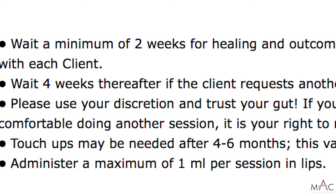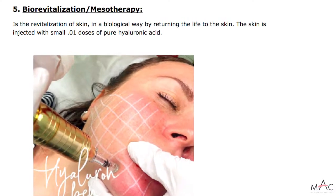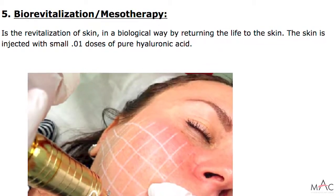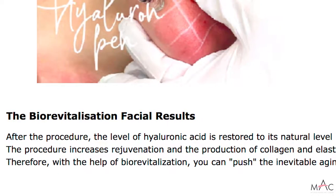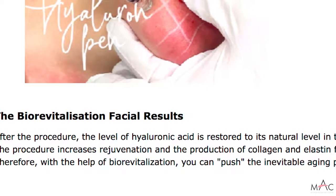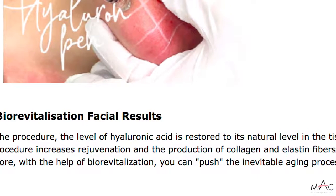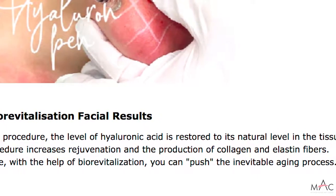Biorevitalization is the revitalization of skin in a biological way — returning life to the skin. The skin is injected with small dosages of hyaluronic acid — 0.01 milliliters — in a grid on the face spaced one to one and a half centimeters apart. It is one of the most popular cosmetic procedures, rejuvenating the skin and restoring the natural level of hyaluronic acid. After the procedure, the level of hyaluronic acid is restored in the tissue, restoring the hydro balance of the skin. It also increases the production of collagen and elastin fibers, which are responsible for skin elasticity, helping push back the inevitable aging process.